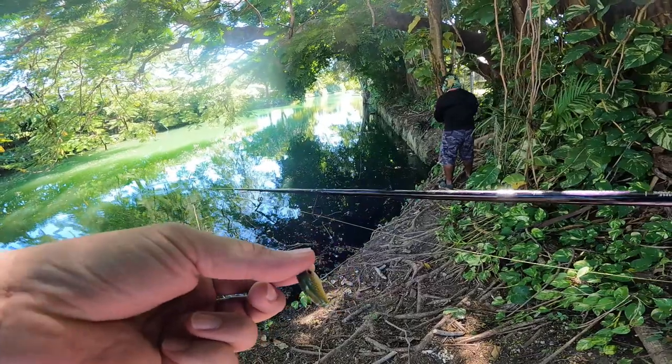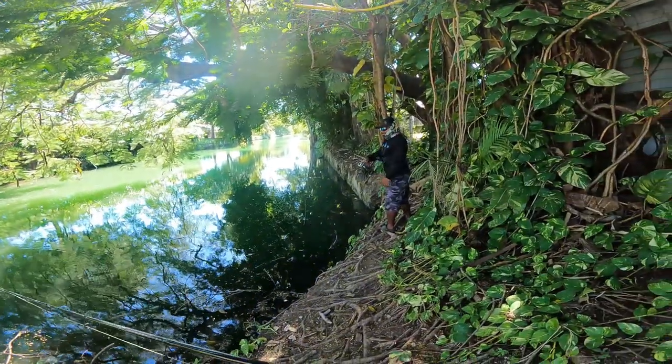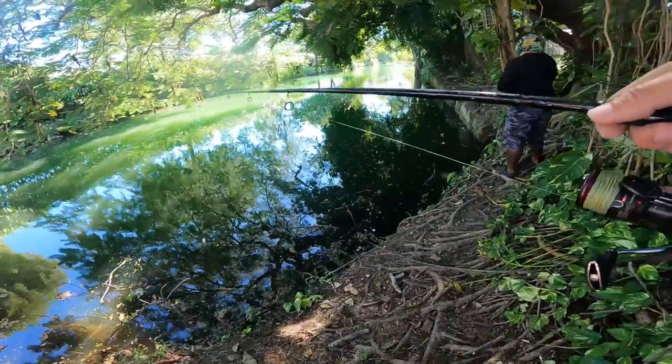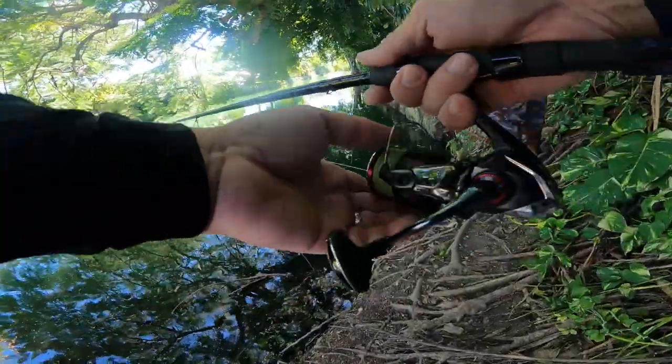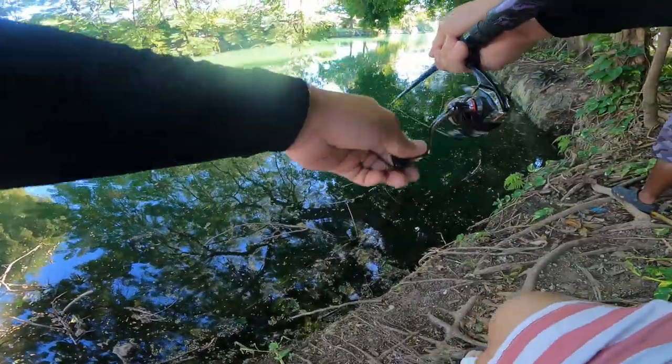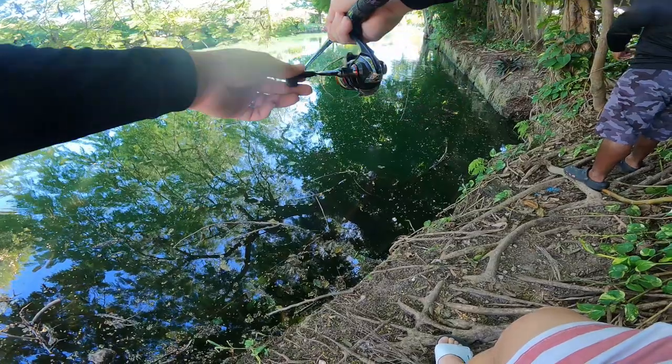Mike's using a regular lure on the micro rod. We done explained it, y'all know the deal. So now we're just fishing. I'm gonna cast right by Mike because he usually casts there — right under him, I'm gonna get the fish right in front of him.